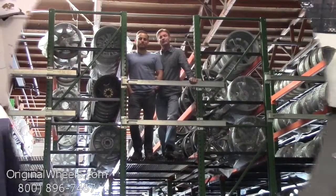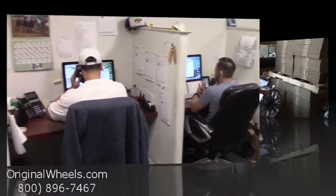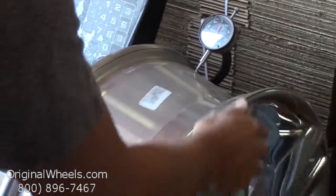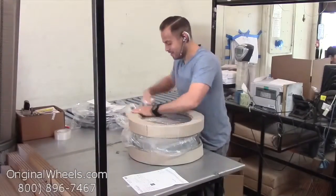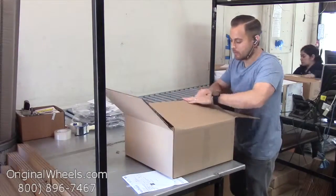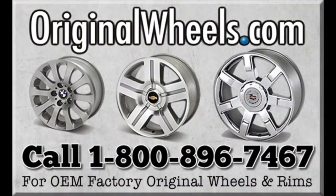We want to thank you for your business. Call us today to talk to a factory original wheel expert. When an order is placed, every wheel is individually inspected for any visual or structural issues to ensure that you receive your wheel as expected. We have special boxes and packing to help protect your wheels during transit, and all our wheels are shipped fully insured. With OriginalWheels.com, you can count on quality.